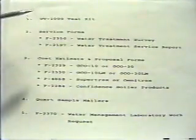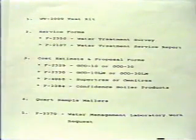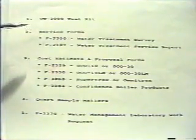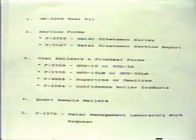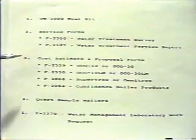Before you make a water treatment call, be certain that you're prepared and have everything you're going to need. Of course you'll need your WT2000 test kit, or your 1900 kit if you don't have a WT2000 yet. You will need the proper forms to record your test results and to prepare a proposal if it's a prospect. These forms include the F-2350 Water Treatment Survey form — one side for cooling systems and the other side for boiler systems — and the F-2107 Water Treatment Service Report, which will be left with any customer every time you make a service call.